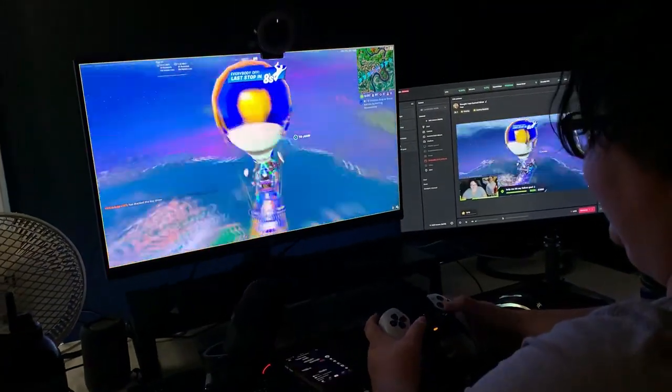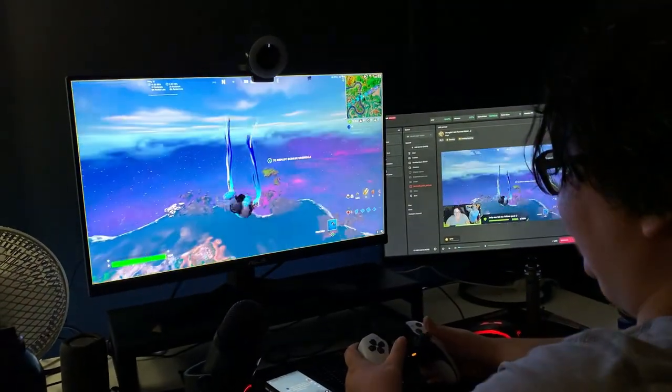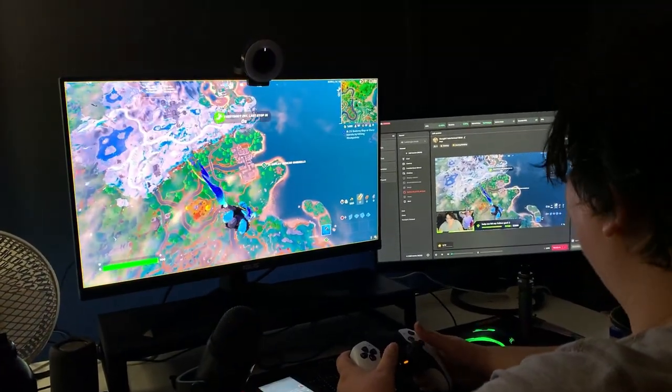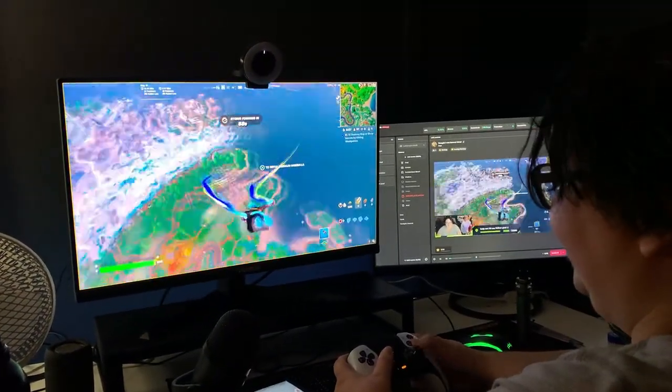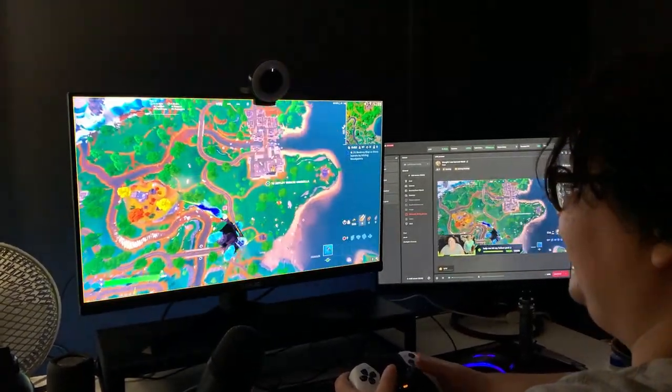Look at those colors on the ASUS 165 FPS gaming monitor. It is going so fast that my phone camera cannot keep up with it. It's lagging a little bit on my phone, but not on the screen.